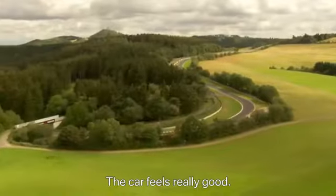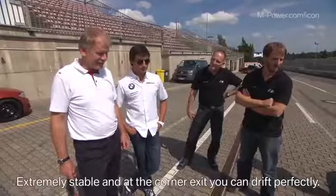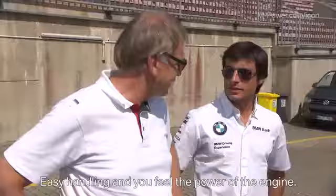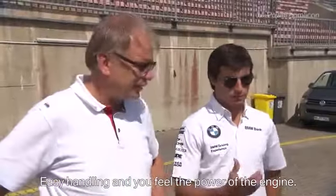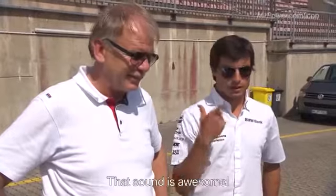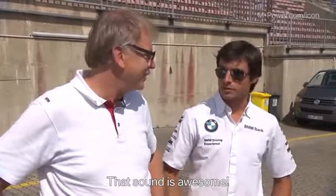The car feels really good. It's very stable and it's a very beautiful curve — it can be very easy to drive. You can also feel the heat of the engine. I like that sound from the inside; the engine sounds great.